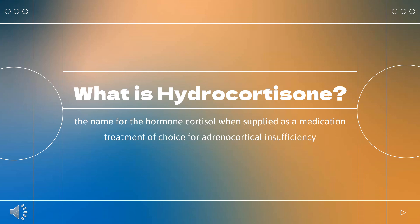Hydrocortisone was patented in 1936 and approved for medical use in 1941. It is on the World Health Organization's list of essential medicines and is available as a generic medication. In 2020, it was the 149th most commonly prescribed medication in the United States, with more than 3 million prescriptions.